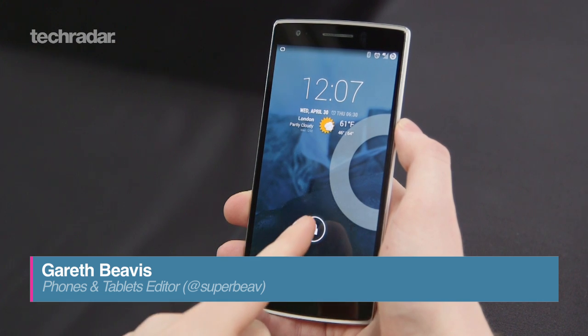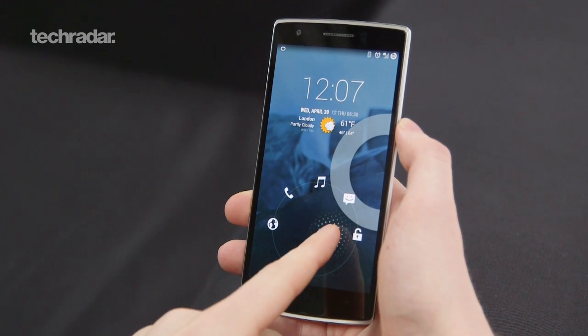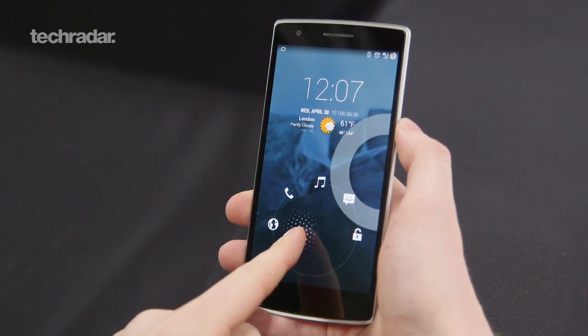Hello. This week, something landed on our desks that we're quite excited about. We weren't expecting it, but it turns out it's been quite exciting. It's the OnePlus One. It's from a Chinese brand, a start-up, which is going to be something that could shake up the market. It's got really high specs and a low price. John, you've been using it for a couple of days. What do you think?